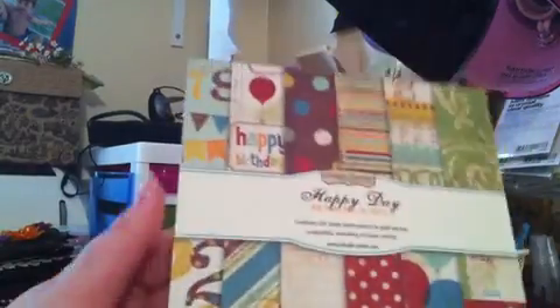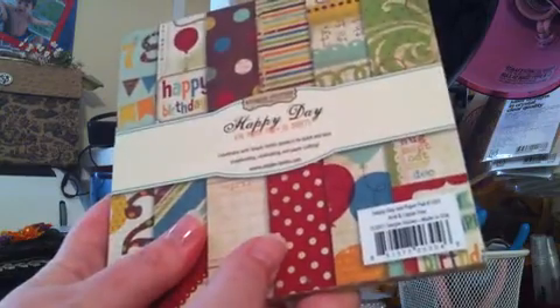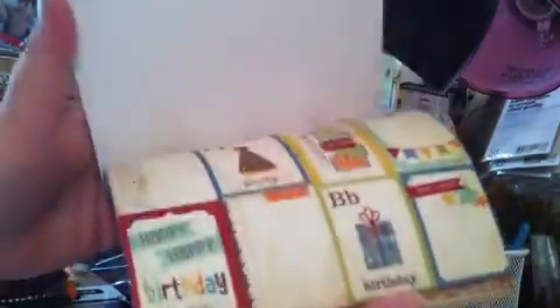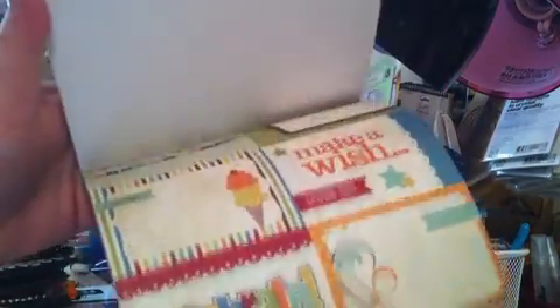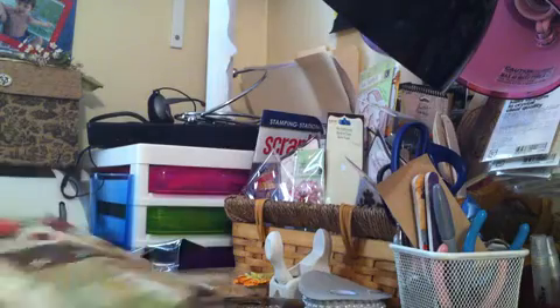Simple Stories — I'm just now finding them but I'm absolutely loving this one. It's called Happy Day and it's like a birthday-themed paper. I love that they put tags in there, and little calendars, and all kinds of things you can use. Love this polka dot with the script in the background. Really, really pretty paper. That one was $3.99 as well.